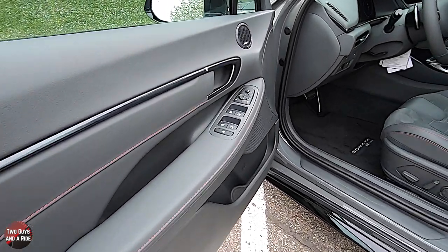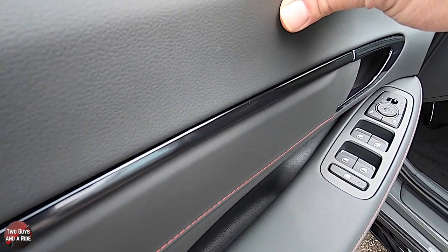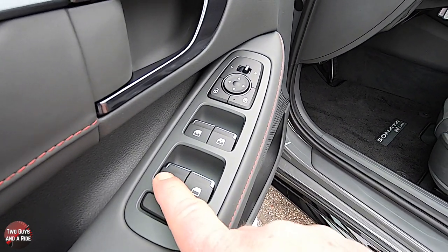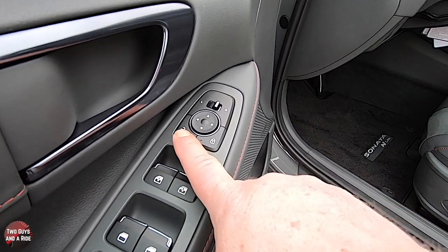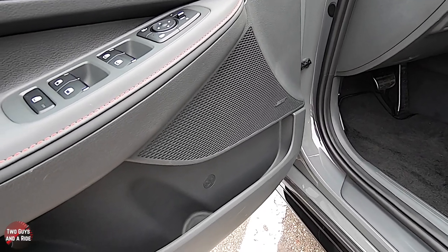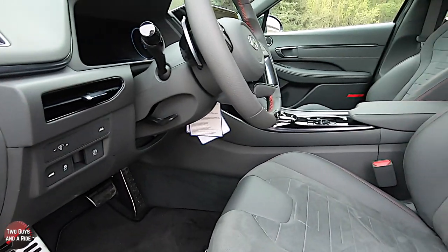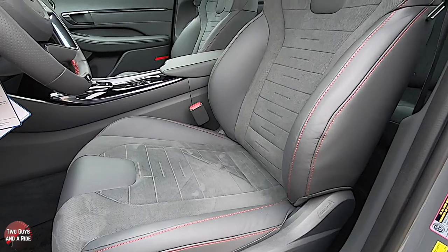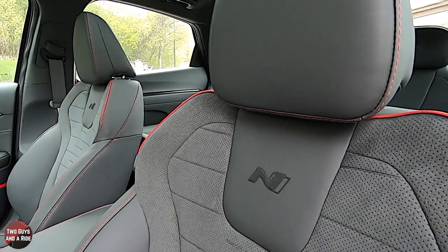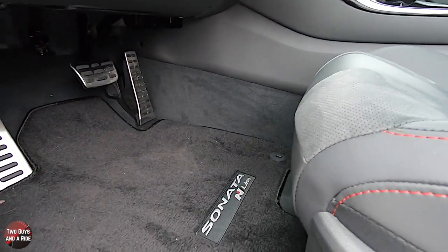Stepping inside, there is soft touch material along the upper portions, with hard plastic lower down. You have window lockout, standard power windows in the rear with auto up and down on the front, lock and unlock buttons, and mirror controls. Down here is one of your 12 Bose speakers with a bottle holder and door storage. The seats are really nice and well-bolstered — Nappa leather with Dynamica suede in the middle — and with the N-Line you get a special support seat with the N logo.